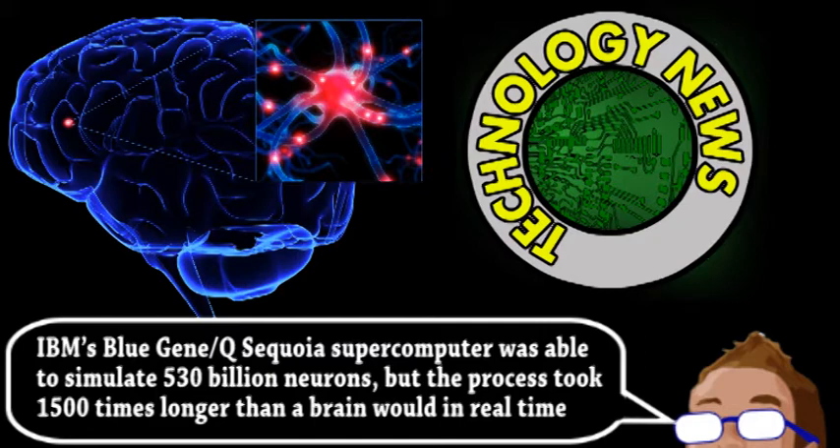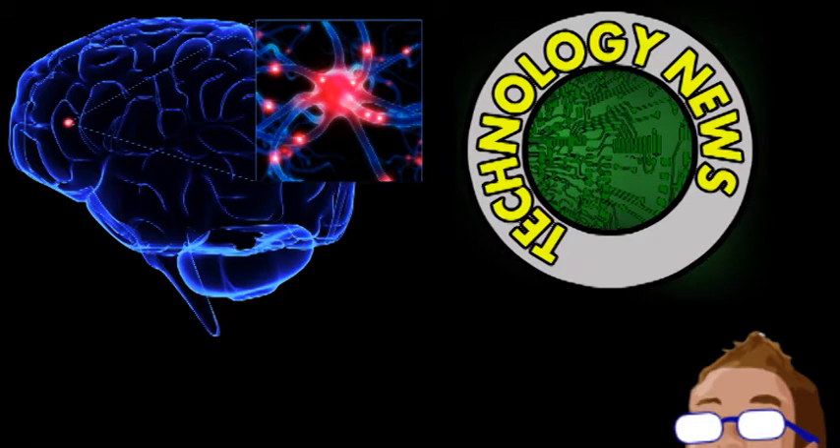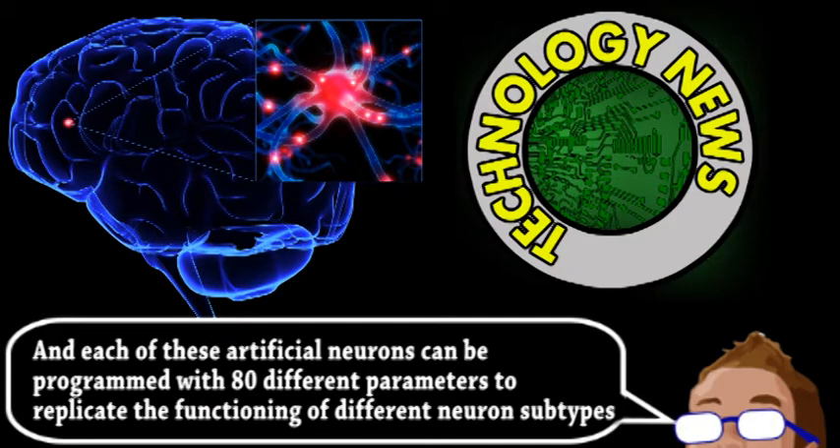Called NeuroGrid, it's capable of simulating up to 1 million neurons in real time. That's because it actually contains artificial silicon-based structures that replicate the function of biological neurons. Another innovation in this system is how these artificial neurons actually perform calculations.